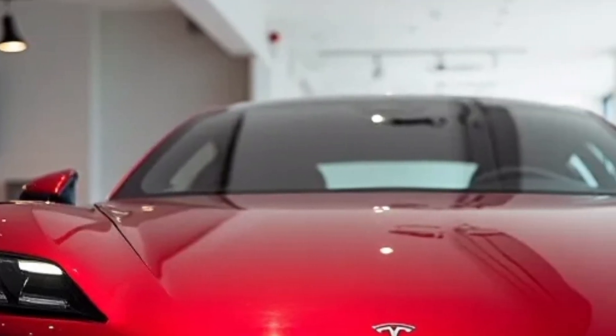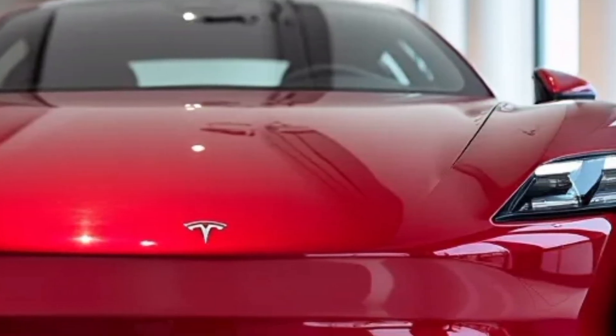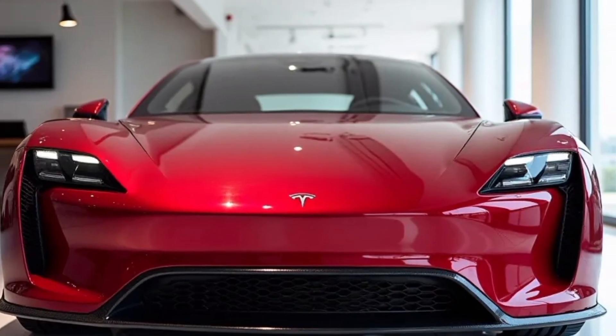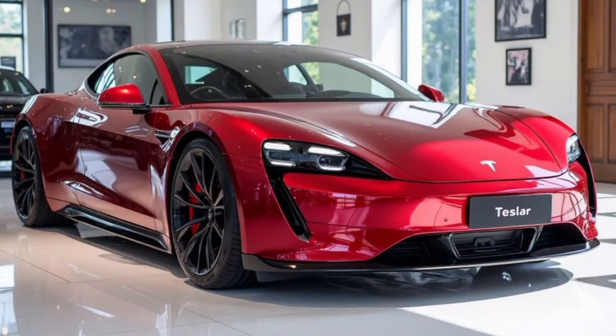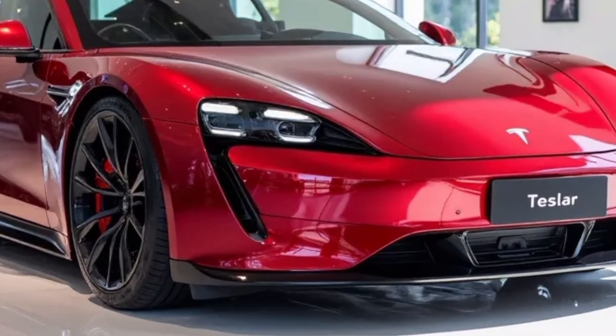Today we're diving into the 2026 Tesla lineup, a futuristic leap forward that's pushing boundaries in electric mobility. Tesla continues to dominate the EV market with a blend of innovative technology, sleek design, and unmatched performance. The 2026 models bring not only evolutionary upgrades but also some groundbreaking new features that redefine the driving experience.